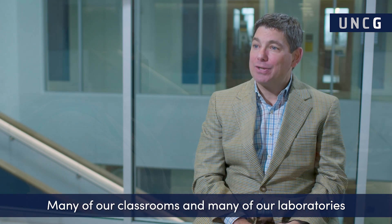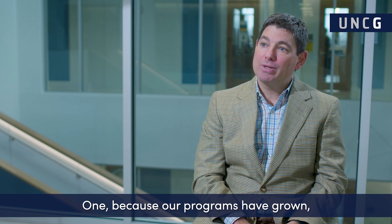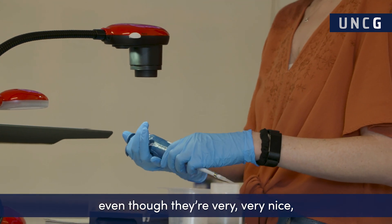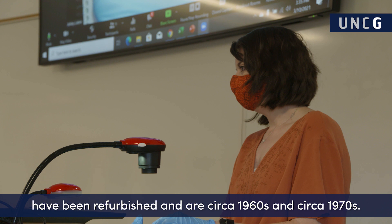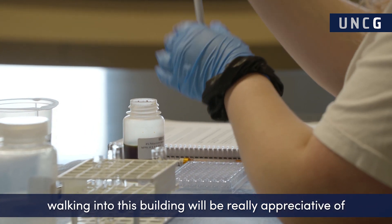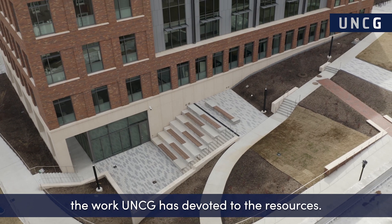Many of our classrooms and laboratories have been refurbished over the years because our programs have grown and we have grown our research spaces. Many of those spaces, even though they're very nice, are circa 1960s and 1970s. I think any student and alumna walking into this building will be really appreciative of the work and resources that UNCG has devoted.